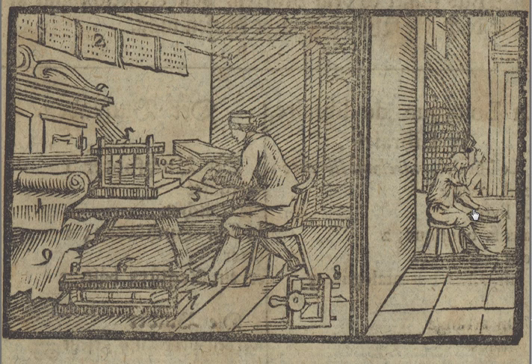Nowadays all of this is done by powerful machines and people aren't involved unless it's a very rare, expensive book. Handmade books are still made because there are people who will pay a lot of money for a beautiful handmade book.